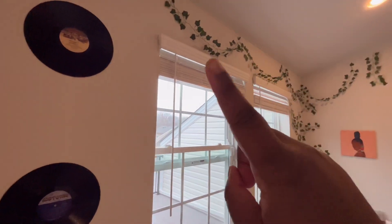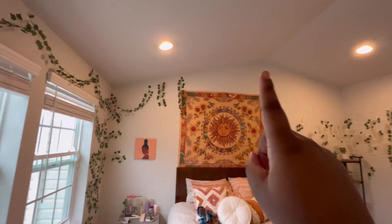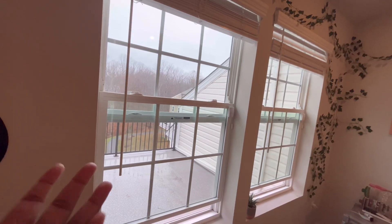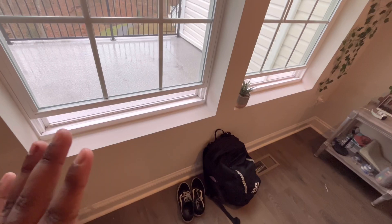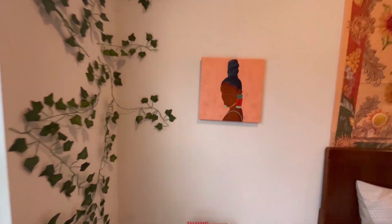I have some vines along this wall, and eventually I want them to go all around because it looks a little uneven right now. Windows, of course. A little fake plant that I'm going to get rid of because it just doesn't match my aesthetic anymore. And then my backpack and my shoes — whatever, they're irrelevant.